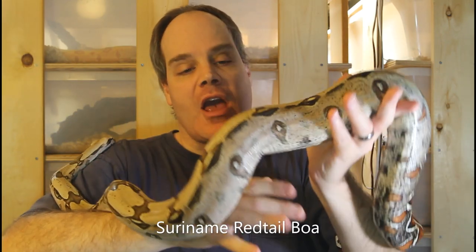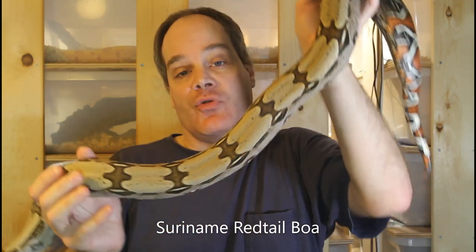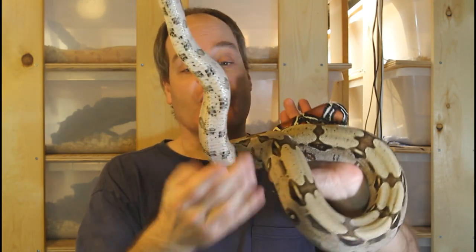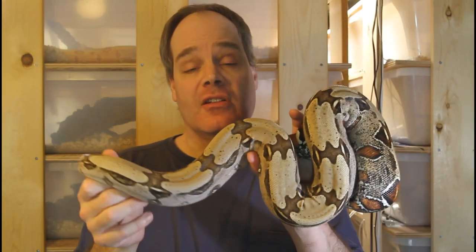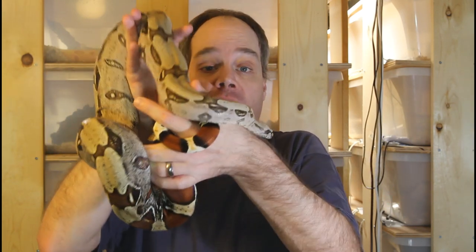This particular animal was a holdback from my 2014 litter and he was the top holdback — I knew right when I first saw him that he was just a special animal. He produced his first litter this year with some really beautiful babies. Also worth considering: a male boa like this one could potentially breed every year, whereas female boas typically will only breed every other year. So a really high quality male is a particularly valuable animal, and it makes sense to acquire top quality breeding stock.